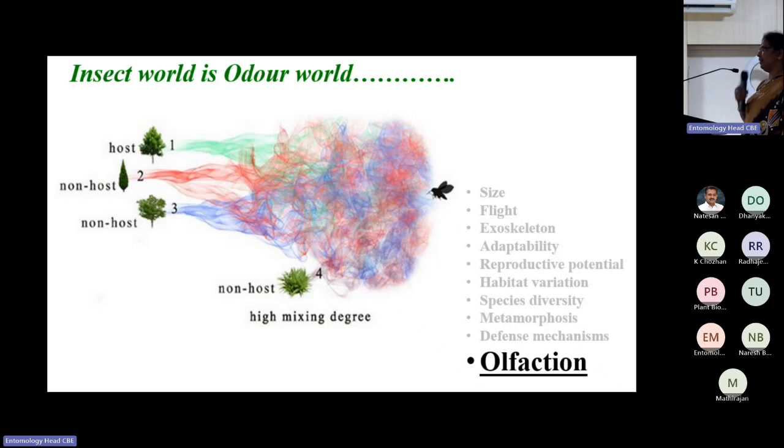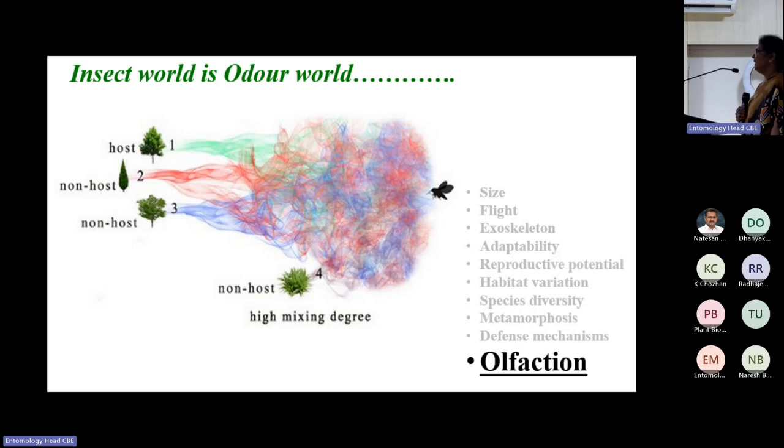Several characters made insects successful on this earth — size, flight, and so many others. In my opinion, the best character that made them survive even past the dinosaurs is olfaction. Insects witnessed dinosaurs; dinosaurs perished, but insects are surviving. What made them that strong? In my opinion, it's their olfaction.